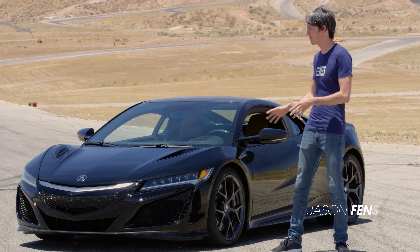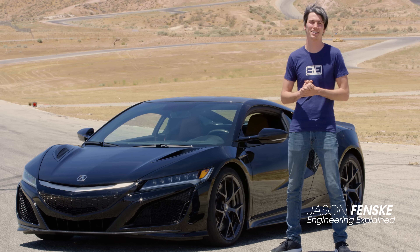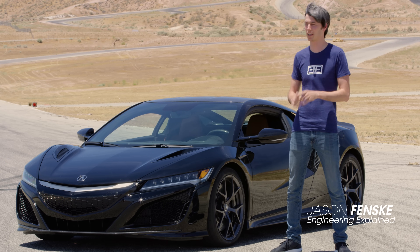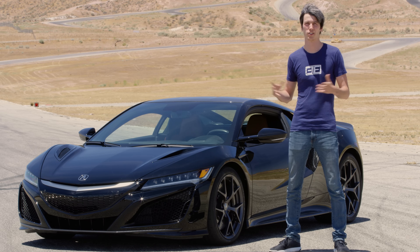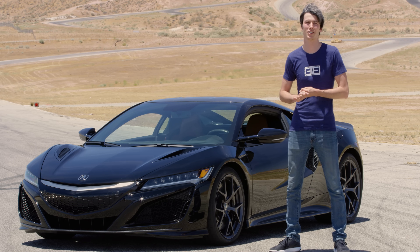Hello everyone and welcome! Beside me is the beautiful Acura NSX. But what's more exciting to me than the way this car looks is the fact that this exterior is actually completely functional. So in this video we're going to be talking about aerodynamics.